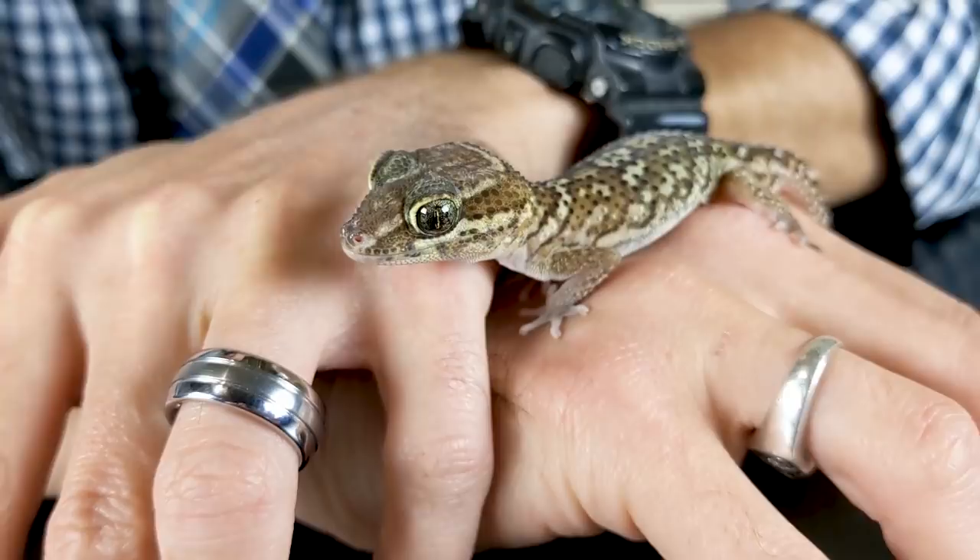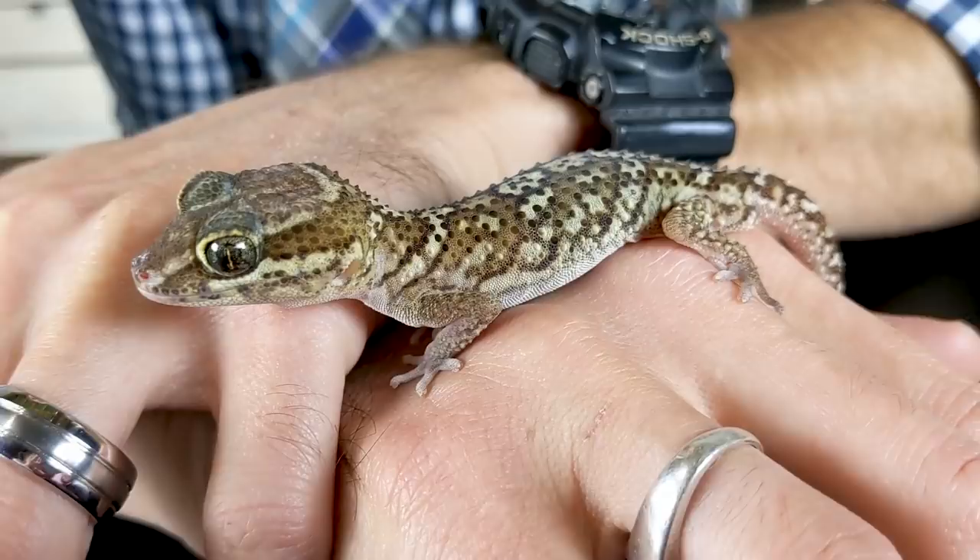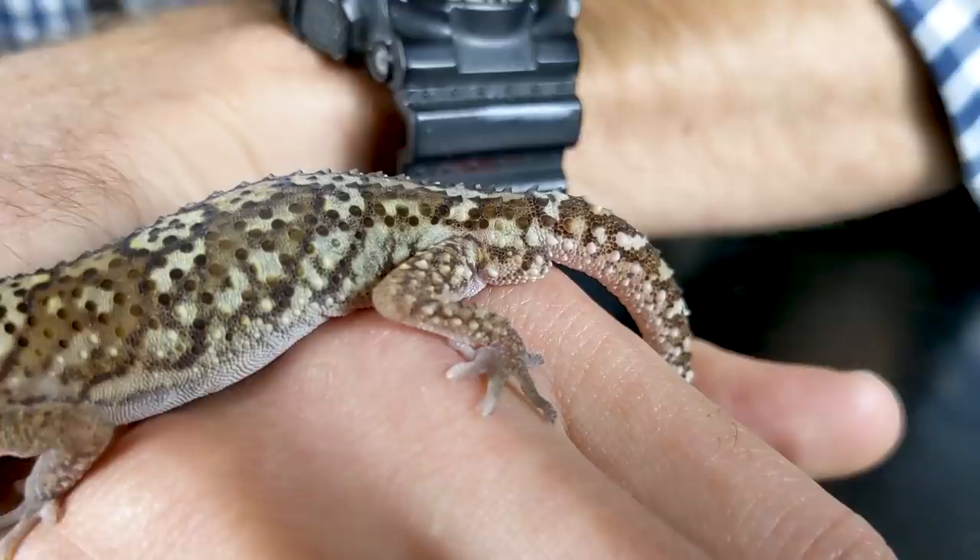Overall, we give the Pictus gecko a score of 3.8 out of 5. Other than suddenly being a little bit difficult to find, these guys are absolutely incredible. They're a great choice for a beginner but also unusual and fun enough for a more advanced keeper — really any keeper who doesn't mind feeding insects to a lizard and who likes looking at really cool heads. As always, like and subscribe and we hope to see you real soon.